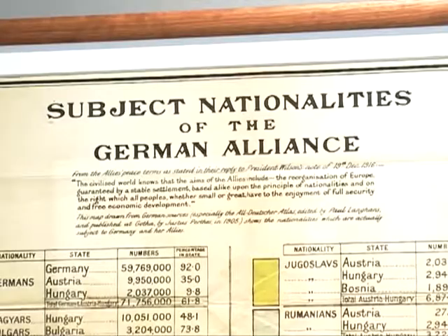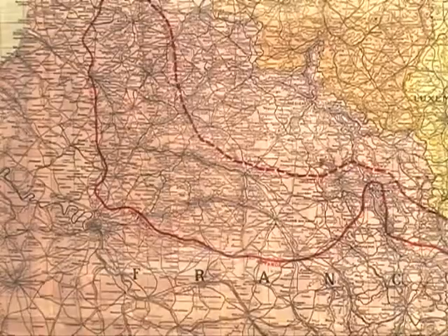Renee, the current exhibit here at the Ocean Map Library is about World War I. Tell us a little bit about it. So this exhibit is really showing how Americans viewed World War I, what items they used to understand Germany as an enemy, to understand the conflict as it was unfolding in Europe.